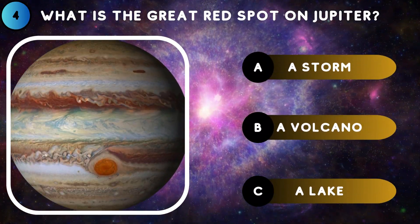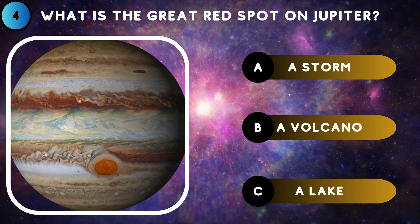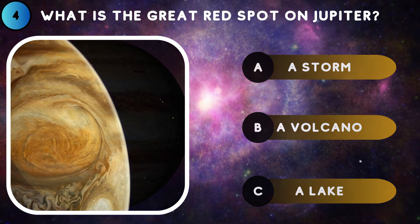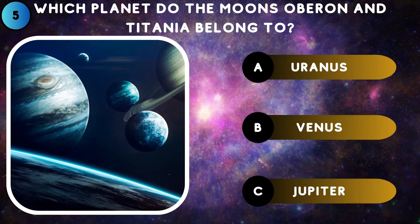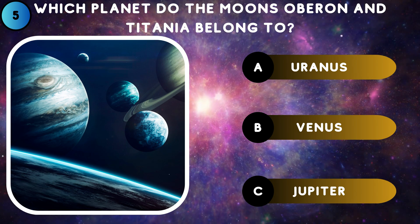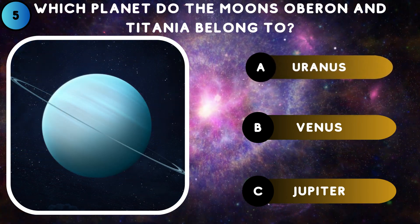Mercury. What is the Great Red Spot on Jupiter? A storm. Which planet do the moons Oberon and Titania belong to? Uranus.